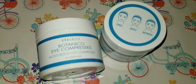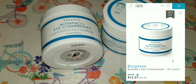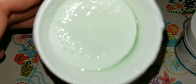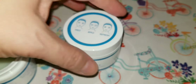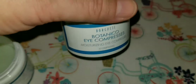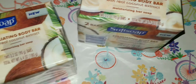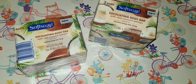I found these botanical eye compresses — 30 of them. I looked them up and at Nordstrom Rack they were on clearance for about $13, so they're definitely worth more than a dollar. If you find them, grab them! Also picked up by Soft Soap two bars of exfoliating body bars with real coconut extract — got a two pack. I haven't tried them yet but hope to give you good news soon.